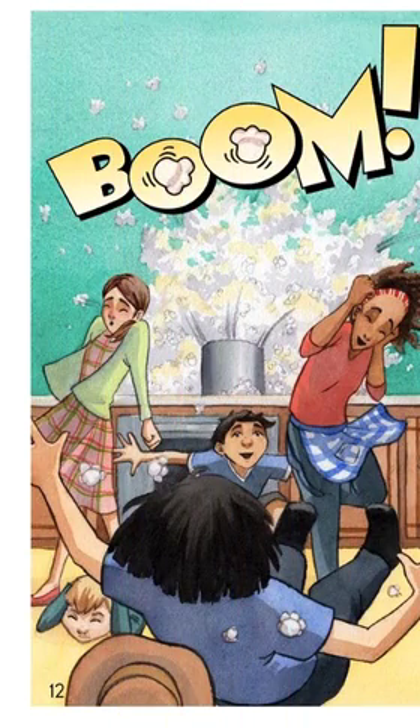Okay, boys and girls, I want you to think: what are some of the problems that the narrator — the girl who was making the popcorn — had in this story? There were several problems in this story.